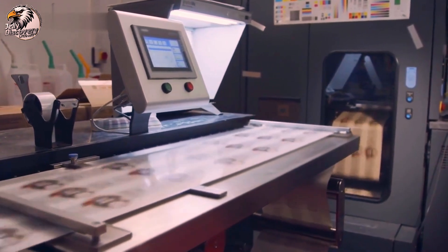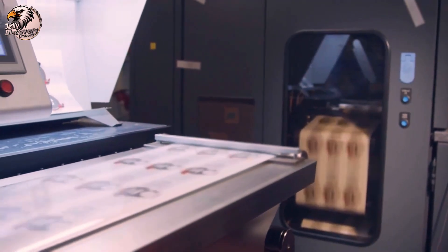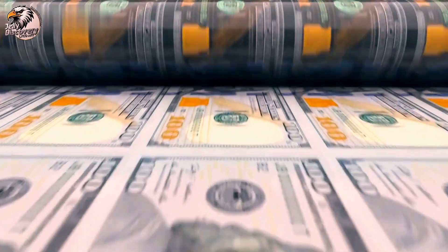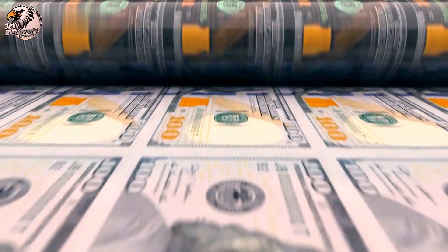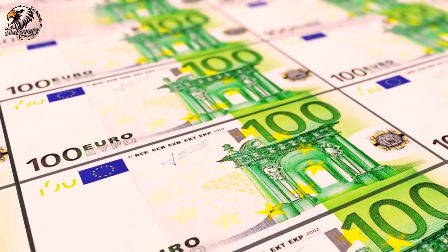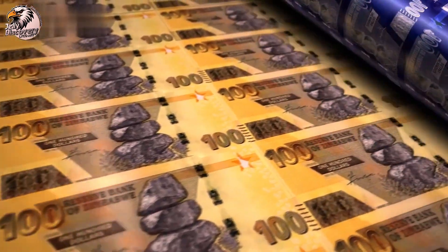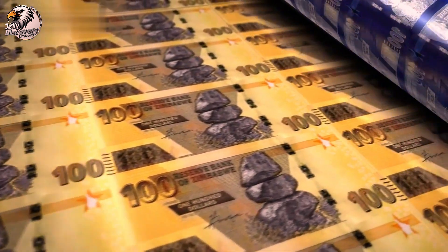The production of the US dollar is a blend of art, science and security. Next time you hold a dollar bill, you'll know the incredible effort and precision that went into creating it. Enjoy this journey into the making of the US dollar.